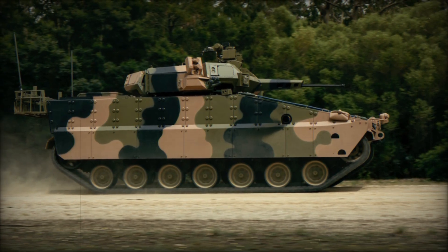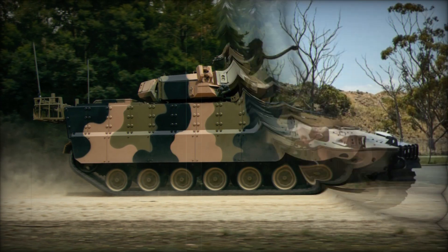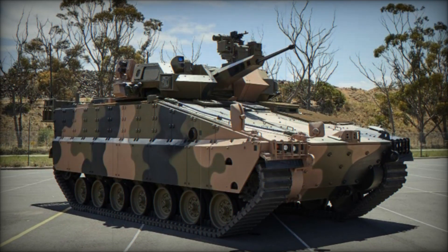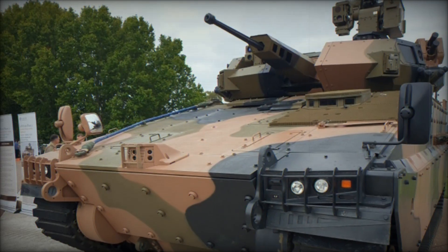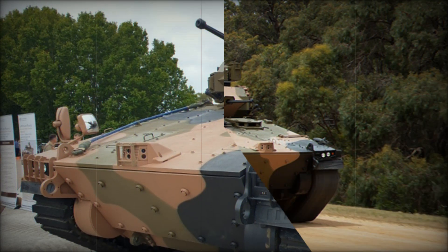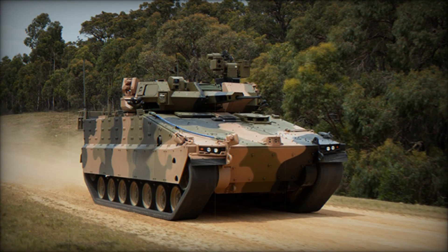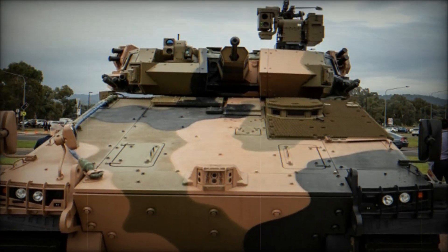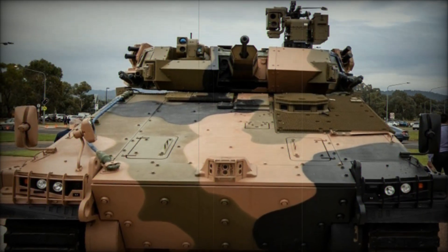The AS-21 Redback is a compelling option for the Australian Army's Land 400 Phase 3 program. With its blend of advanced armament, modern protection systems, and enhanced crew survivability, it aligns well with the demands of future combat environments. The vehicle's capacity to carry a large number of infantry, combined with its robust firepower and mobility, ensures it is more than capable of fulfilling Australia's need for a next-generation infantry fighting vehicle. As the competition progresses, the AS-21 will be judged alongside other contenders to determine which vehicle best fits the evolving operational needs of the Australian Army, potentially marking a new era for Australia's armored vehicle fleet.